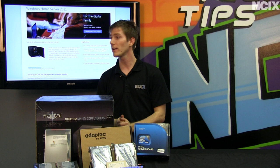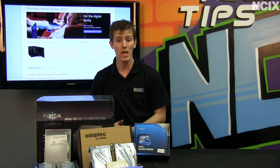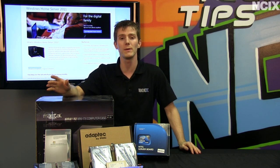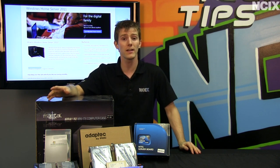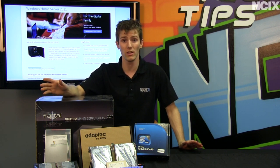Windows Home Server is apparently represented by this guy who is the digital family. Windows Home Server is what I would consider to be the ultimate solution to managing your data, protecting your data, and overall simplifying your digital life.